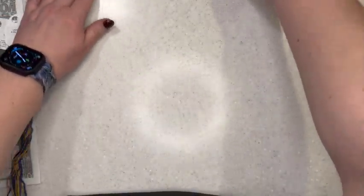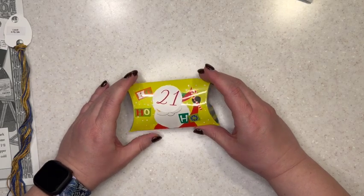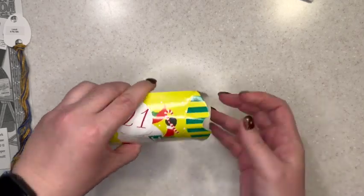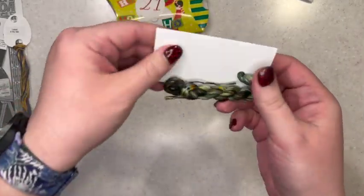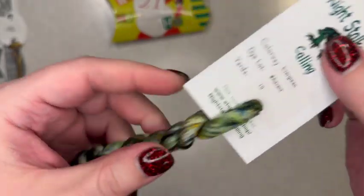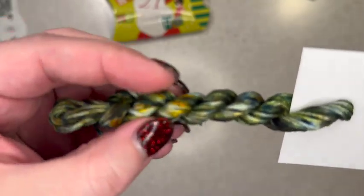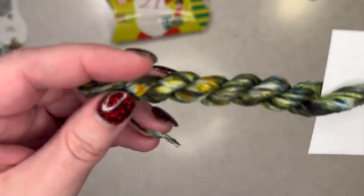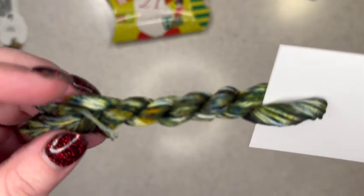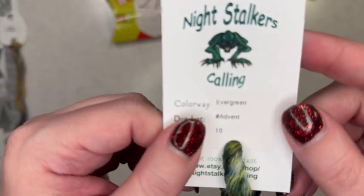And then we have our Night Soccer is Calling unboxing for day 21. Let's see what we've got — I think it's floss today. Yes! Oh, this one is also really pretty. This one is called Evergreen and yeah, it's got lots of different greens. We've got a little bit of gold in here, maybe for the pine cones. But yeah, this is a gorgeous heavily variegated floss as well. Beautiful.